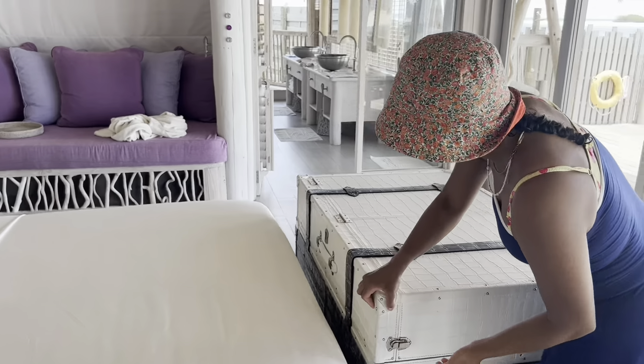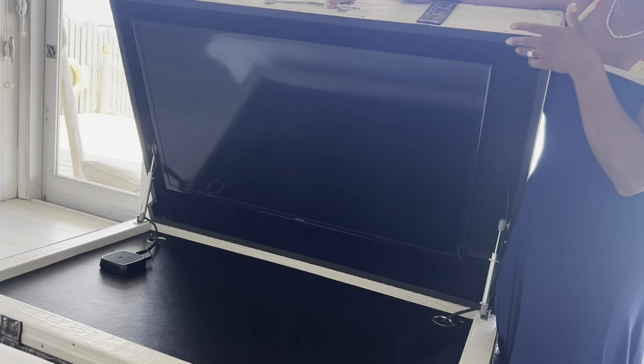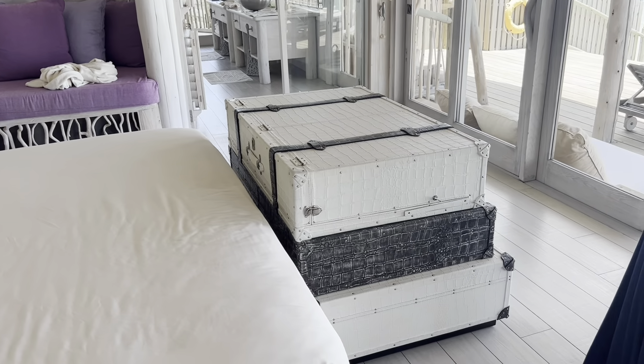Over here is the TV. There's a TV in here, which you're not really using, and Apple TV. I love that they blend it in by putting it in like these stacked pumps.